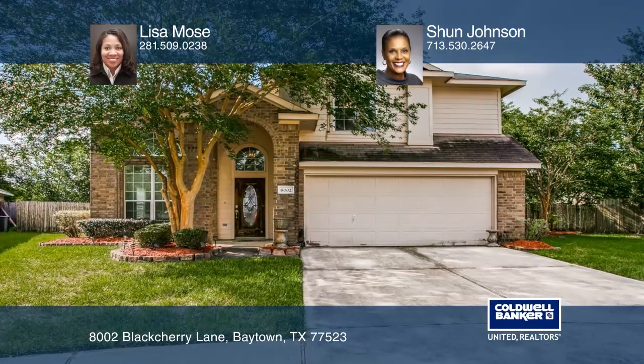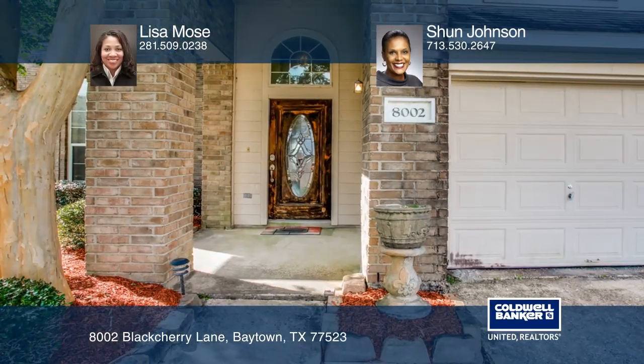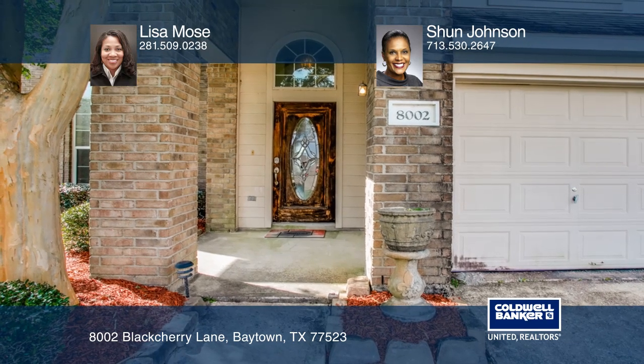This home boasts four spacious bedrooms, two and one-half bathrooms, and a quarter-acre lot that sits on a cul-de-sac.